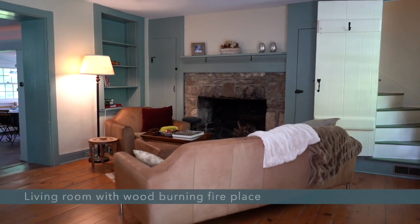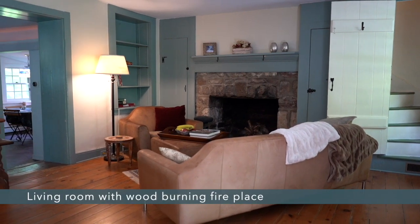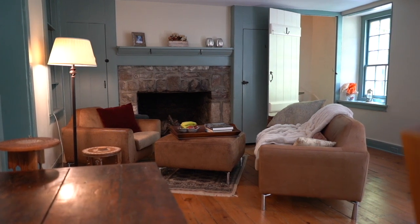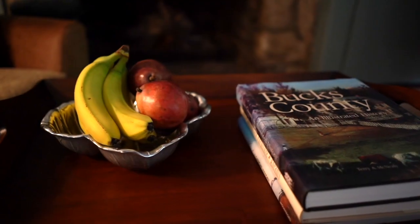Come on in. There is a cozy living room with a stone-faced wood-burning fireplace, beautiful wide plank pumpkin pine hardwood floors, great natural light, and staircase access.